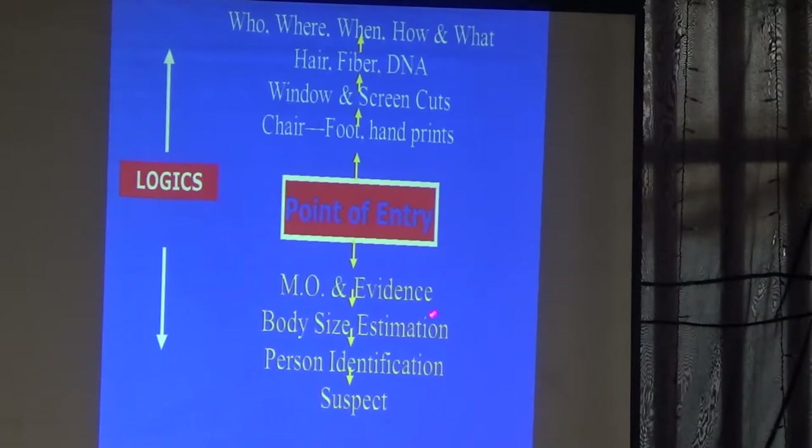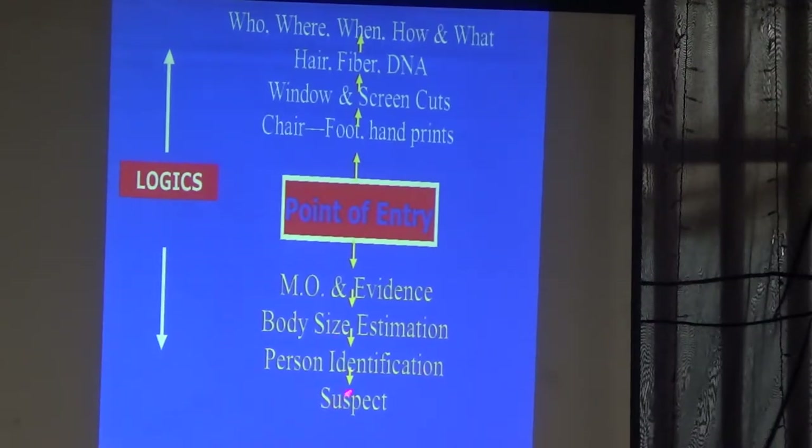Then we use adaptive logic to study the Medusa, Brenda M.O. evidence. Try to estimate the body size, the height — any personal identification can link to the suspect. From that, you can put your case together.